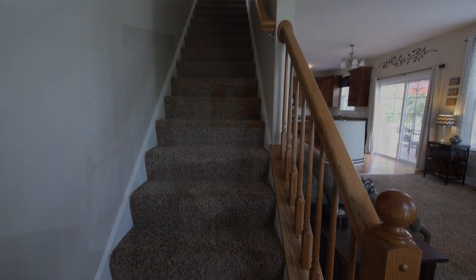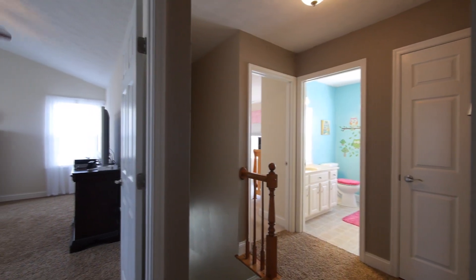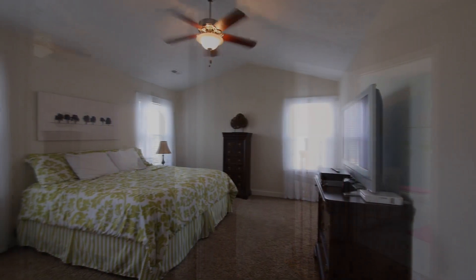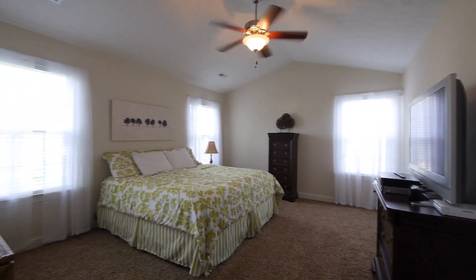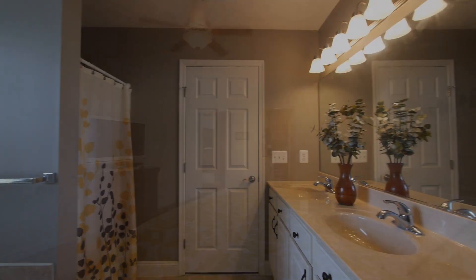The family room has new upgrade carpet and padding that continues up the stairs and into the second floor hall and master bedroom suite. The master suite is large enough for a cozy sitting area and has a ceiling fan, cathedral ceiling and an ensuite bath.